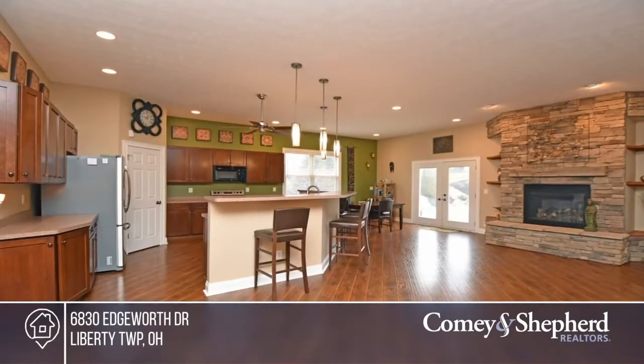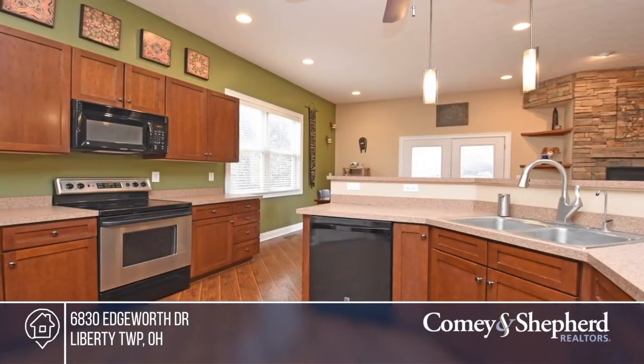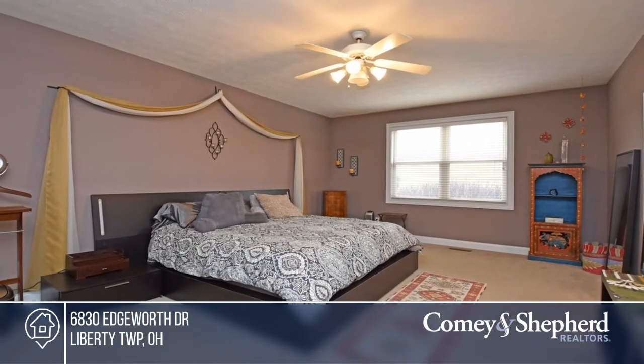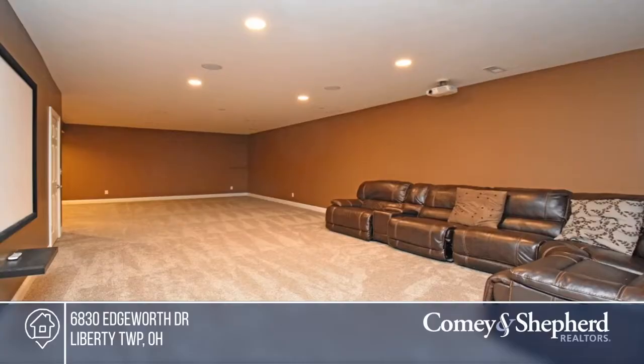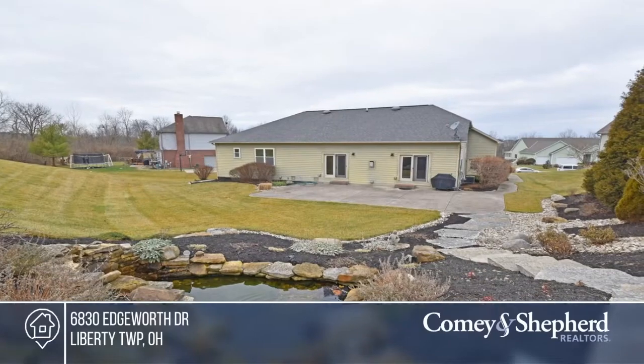Come see this custom-built ranch on a cul-de-sac street. It boasts an open floor plan with 10-foot ceilings and a stone gas fireplace. The finished lower level offers a full bath, two bedrooms, and multiple recreation areas. A tiered fountain and beautiful landscaping set off nearly one acre. Make this one-of-a-kind home yours by calling Jessica.